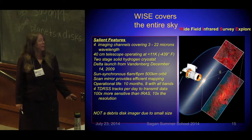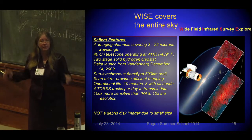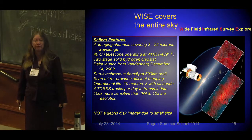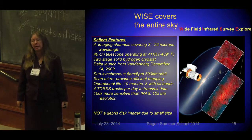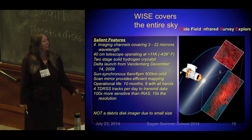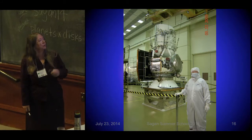WISE is a tiny telescope — about the size of a trash can, 40 centimeters across — and thus the resolution at 22 microns, its longest wavelength, is only about 12 arc seconds. That's a lot better than IRAS, but it admits a lot of what we call 'vermin' into the beams. Here I am standing next to WISE before we launched.